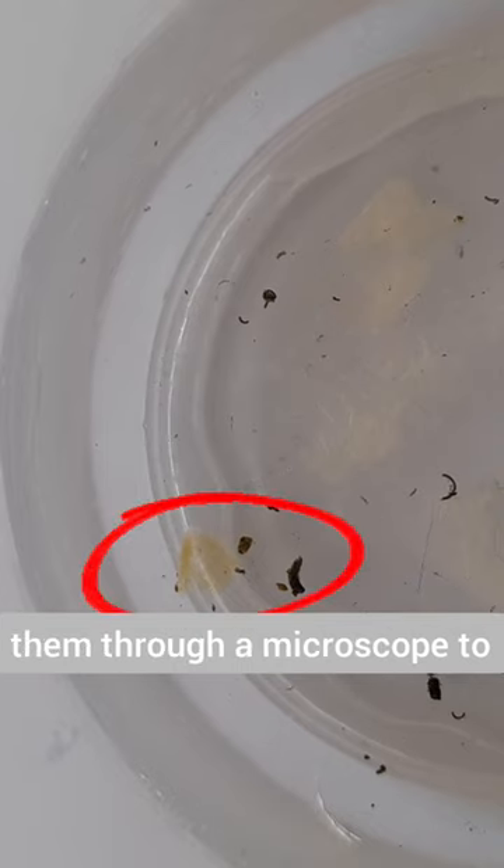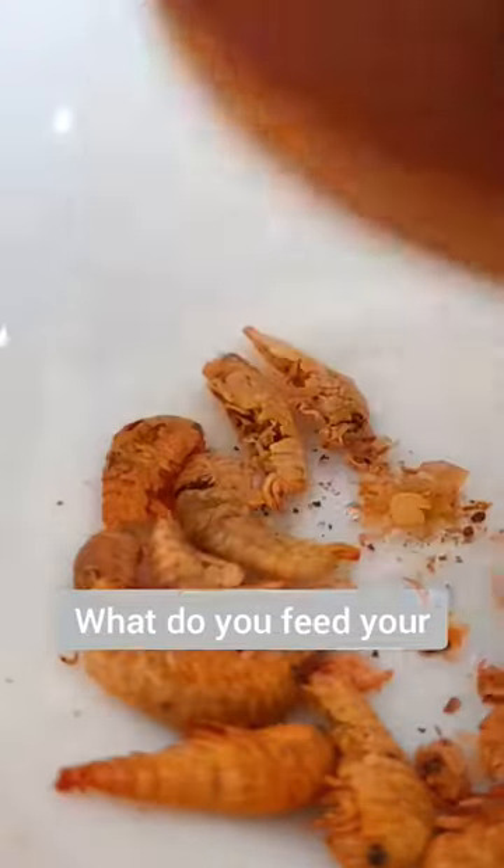I hope to look at them through a microscope to see their development. As my snails are omnivores, I thought I'd give them dried shrimp. I'll see you next time.